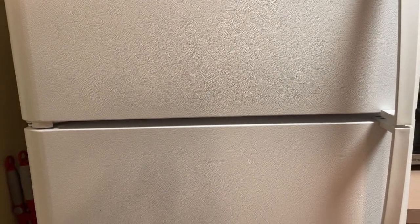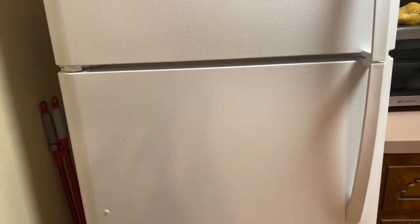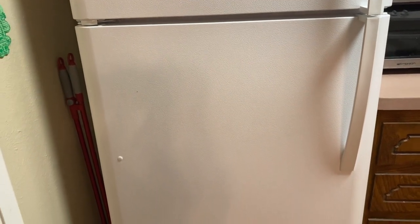Hello everyone and welcome to a fridge organization video. My name is Delane and I am so excited that you are here joining me.